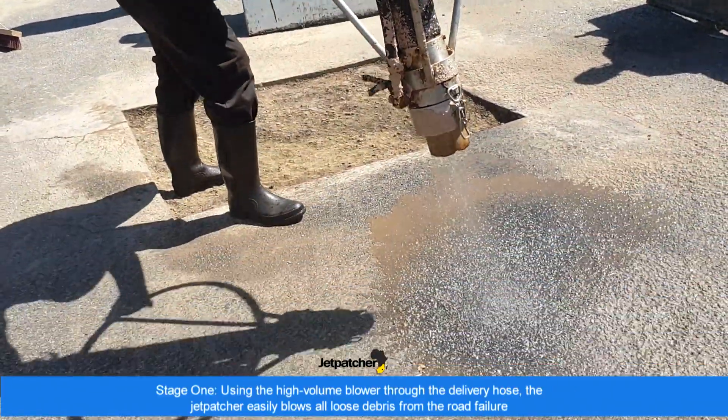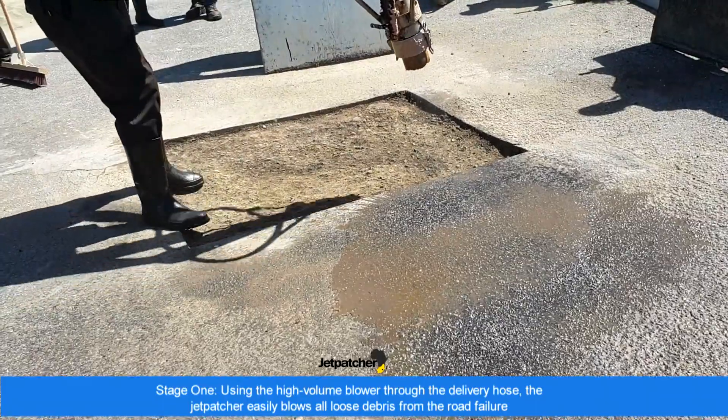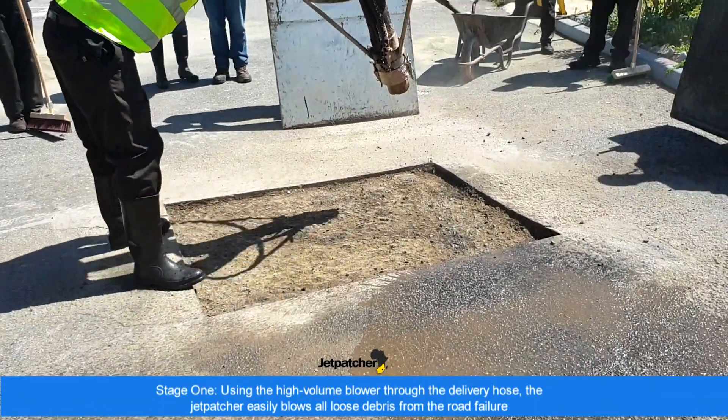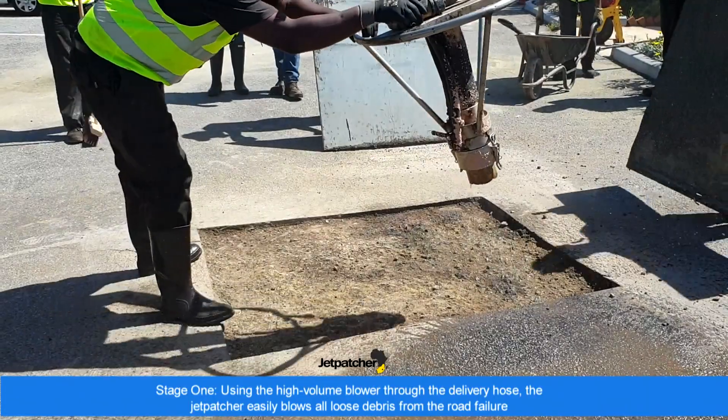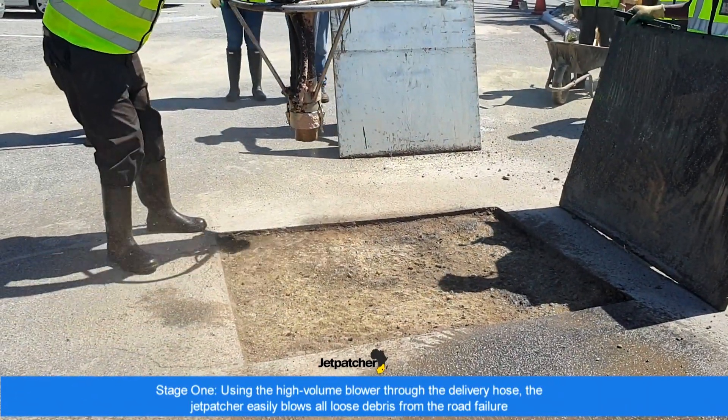Stage one: using the high-volume blower through the delivery hose, the Jetpatcher easily blows all loose debris from the road failure, cleaning it and preparing the road failure for an effective, long-lasting repair.